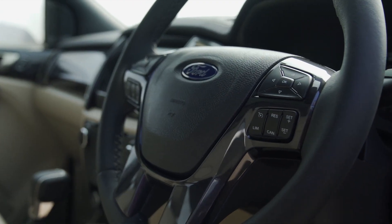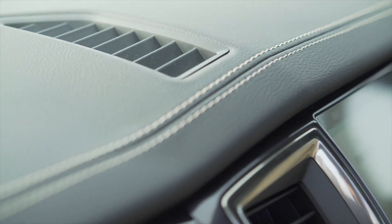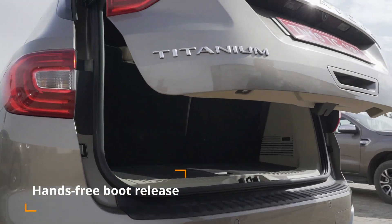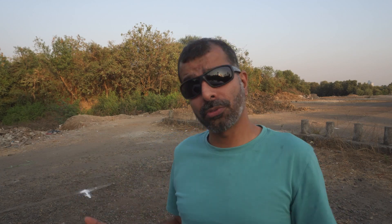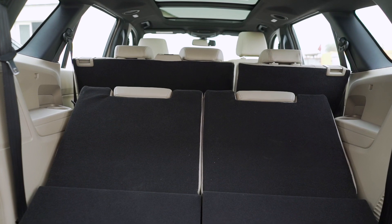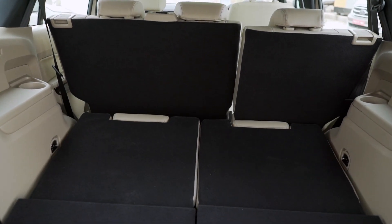That continues with the new one, particularly the top model. For example, the rear tailgate was always motorized, but now it's got a hands-free feature — you do the whole kicky thing and the thing opens up, then you press a button to close it down again. You also have a motorized third row of seats, so you can basically go into the boot, press a button and the third row will flip forward or flip back as you require.